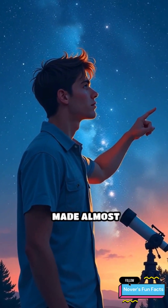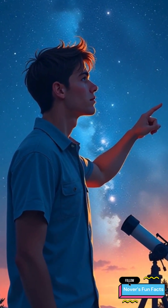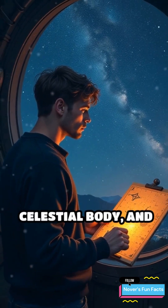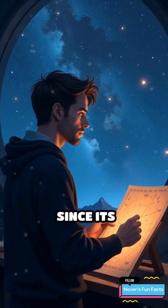Did you know there's a planet out there in space made almost entirely of diamond? No, this isn't science fiction. It's a real celestial body, and it's been baffling astronomers since its discovery.